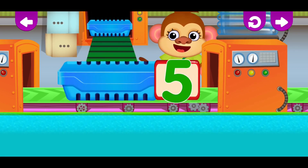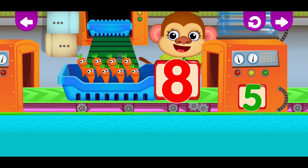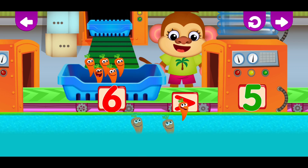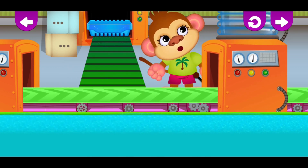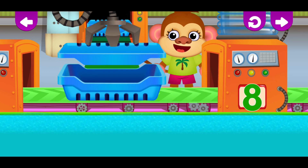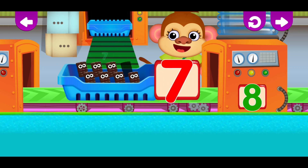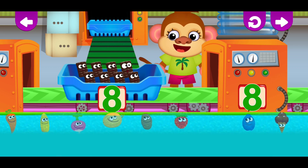Five. One, Two, Three, Four, Five, Six, Seven, Eight. Seven, Six, Five. Eight. One, Two, Three, Four, Five, Six, Seven. Eight, Seven.